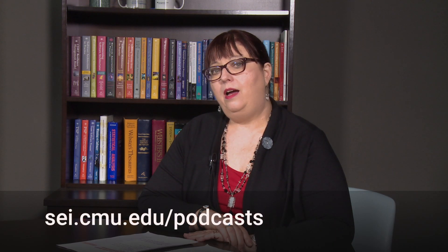Welcome to the SEI podcast series, a production of Carnegie Mellon University's Software Engineering Institute. The SEI is a federally funded research and development center sponsored by the U.S. Department of Defense and operated by Carnegie Mellon University. A copy of today's podcast is available at the SEI website at www.sei.cmu.edu/podcasts. My name is Suzanne Miller. I'm a principal researcher here at the SEI. Today I'm very pleased to introduce my fellow colleague and researcher Harry Levinson.